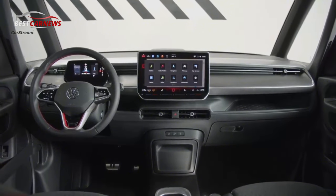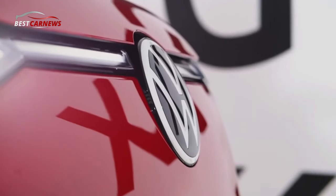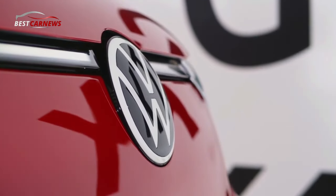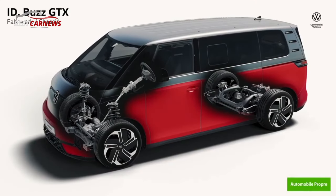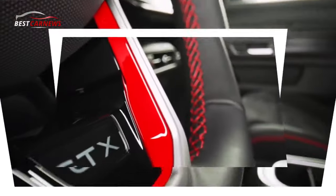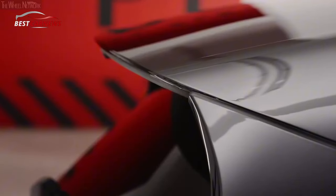The four-motion framework offers extraordinary traction benefits while towing a trailer on wet or loose surfaces in particular. The new ID. Buzz GTX is subsequently an ideal towing vehicle, for instance for boat or horse trailers, which are frequently used on slippery ground.